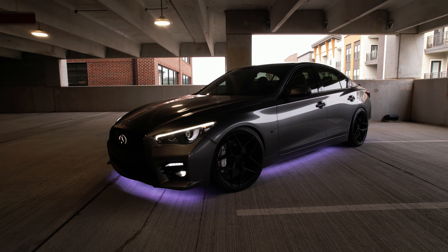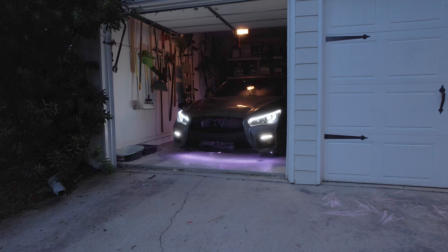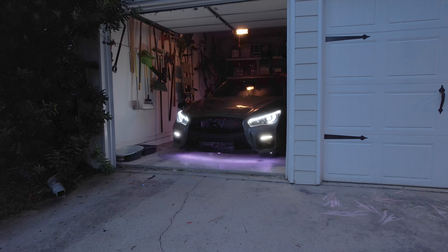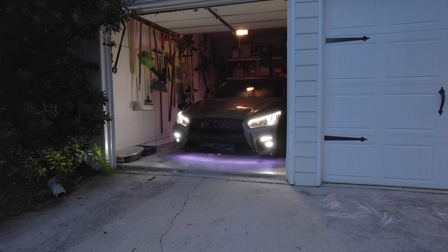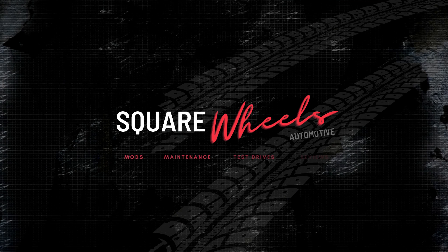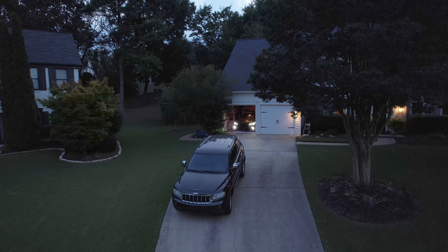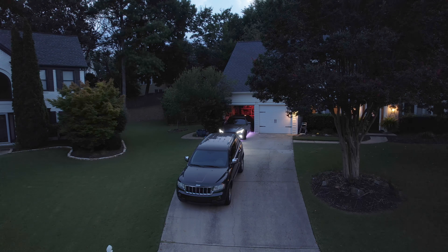In this video I'm going to walk you through the entire implementation. Check the links in the description — I'll have links to the kit from Glow LEDs along with coupon codes, plus links to anything else I used in this project. If you find this helpful, please like and subscribe. There's going to be plenty more on this channel. Now, underglow is polarizing — it's definitely making a comeback, but some consider it ricey.